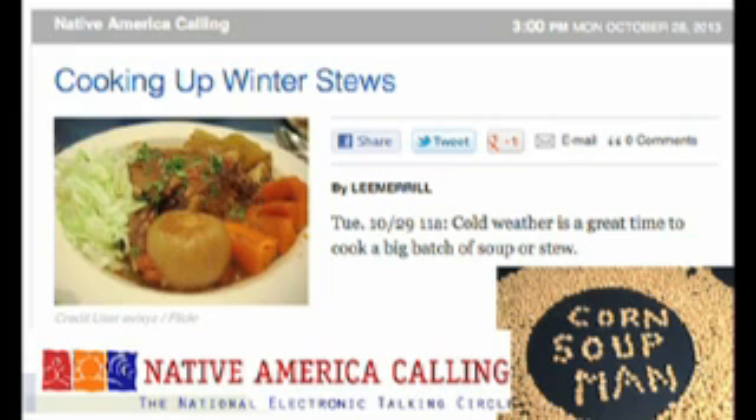So there you go — Seneca Corn Soup Man, Terry Jones. He also says he likes the way cooking this soup makes you use all your senses, especially in a technology-driven world.